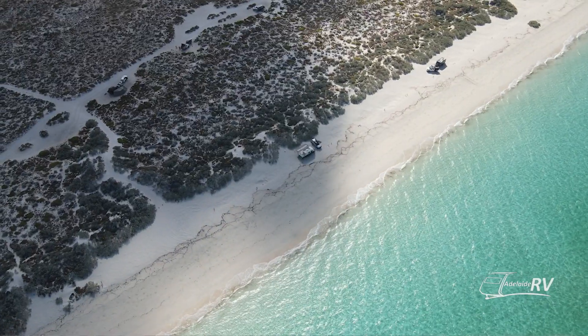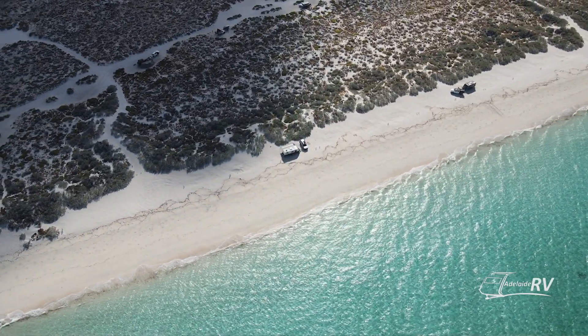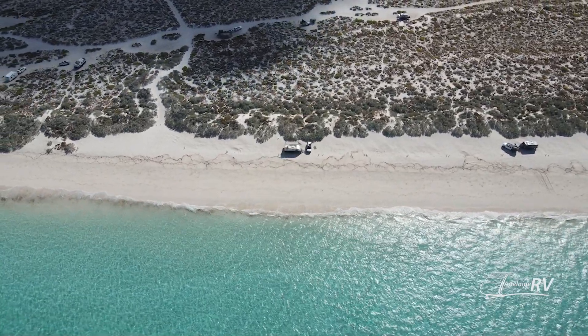14 Mile Beach camping at its finest — this place is a dead set gem. The good thing is for only $8 per night per person you can secure yourself a waterfront site. We're on site 26, which is just to the left of me — that is a beachfront site. The sand is quite compact, so there's not really a risk of getting bogged like many beach camps, which is a really positive thing.